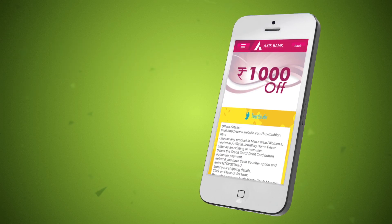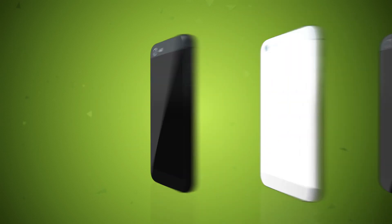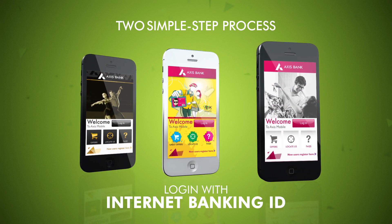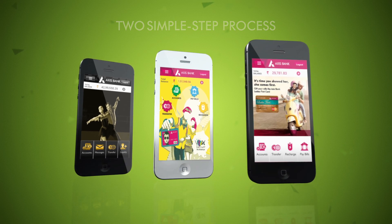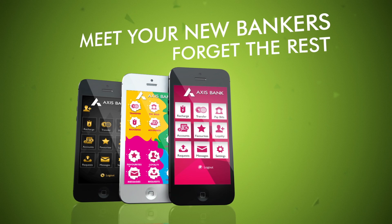So what are you waiting for? Get all this and more on the brand new Axis Mobile. Simply download the app and login with your internet banking ID or Axis Bank debit card details. That's it. Go ahead and meet your new banker and forget the rest.